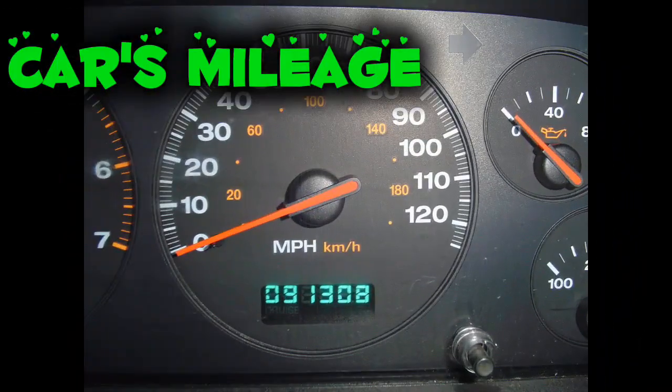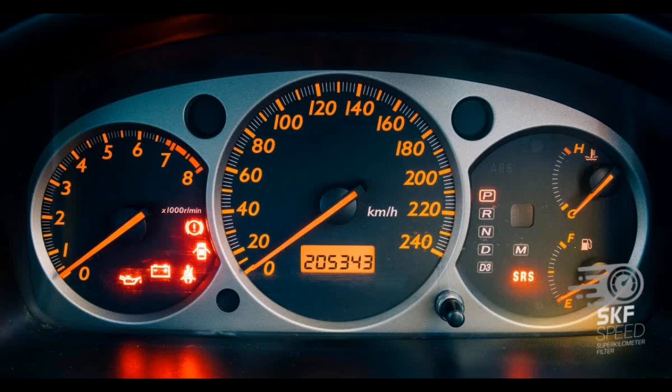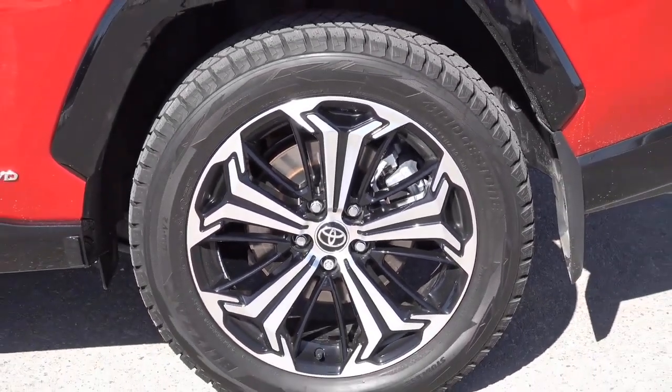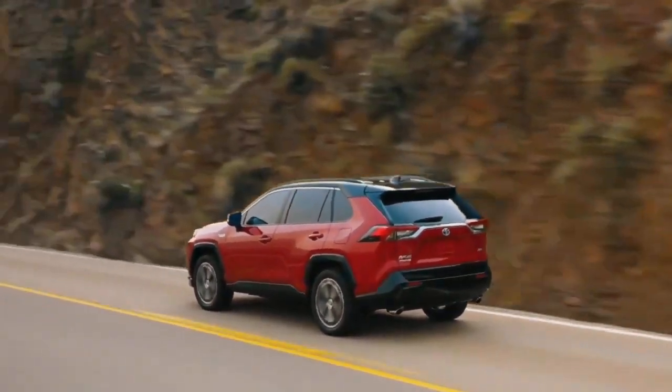Similarly, a car's mileage plays a significant role in its overall value and reliability. High mileage indicates more wear and tear, increasing the likelihood of future issues. While mileage isn't the sole determinant of a car's condition, it is an important factor to consider when budgeting. A high-mileage car may offer savings initially but could incur higher maintenance costs later on.